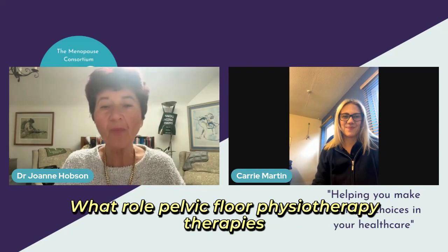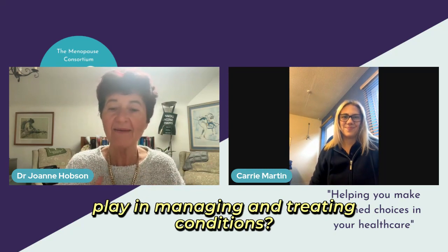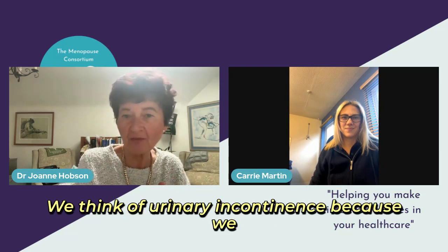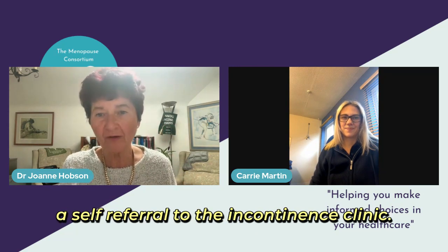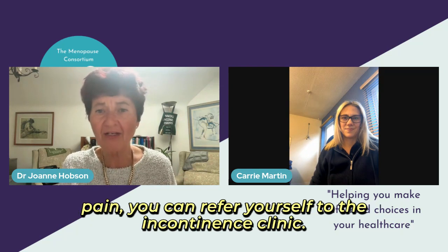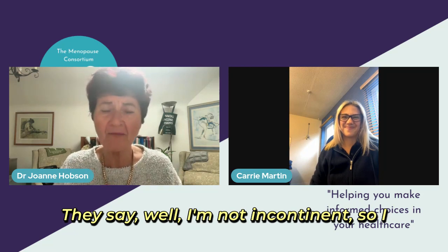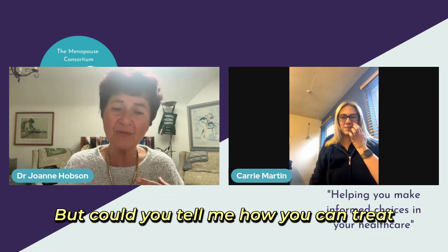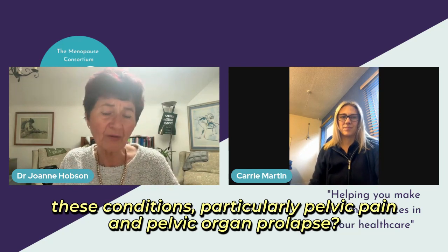What role do pelvic floor physiotherapy therapies play in managing and treating conditions? We think of urinary incontinence because we always go to the incontinence clinic. In Nottingham, where I work, we have a self-referral to the incontinence clinic. When I say to patients who have some pelvic pain that they can refer themselves, they say, 'Well, I'm not incontinent.' So that's important to mention. But how can you treat these conditions, particularly pelvic pain and pelvic organ prolapse?